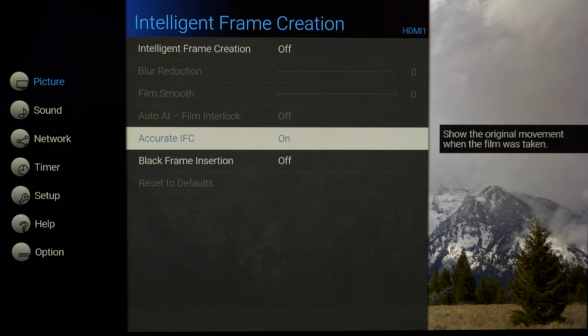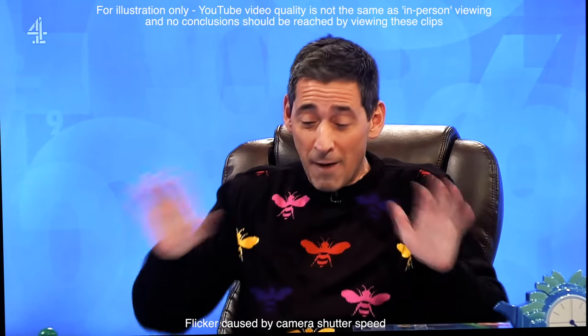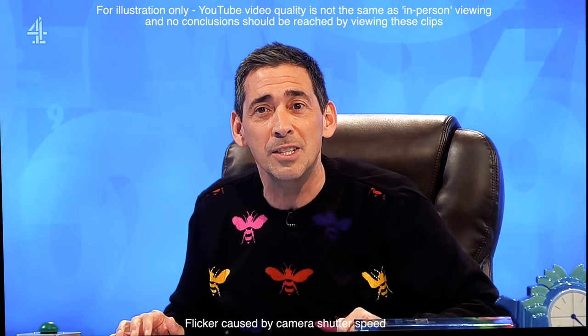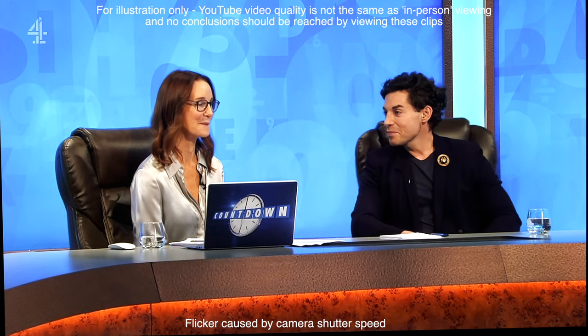Black frame insertion is also unusable in my opinion — it introduces too much flicker and image dimming as there's only an on/off option at a 60Hz refresh rate. Watching lower resolution content from SD channels is decent with very good upscaling applied, though it can't work miracles with the poorest sources. DVD is very good and HD content can look excellent with superb sharpness and detail retrieval without any unwanted edge enhancement; straight lines are clean with no ringing or false edges.